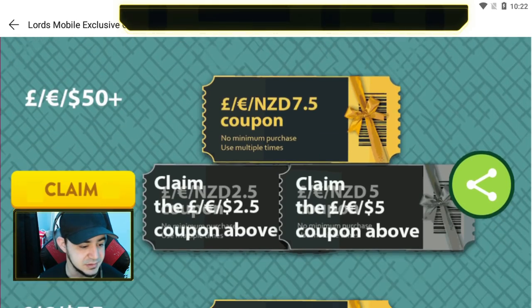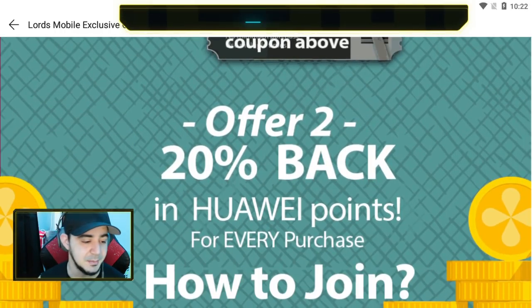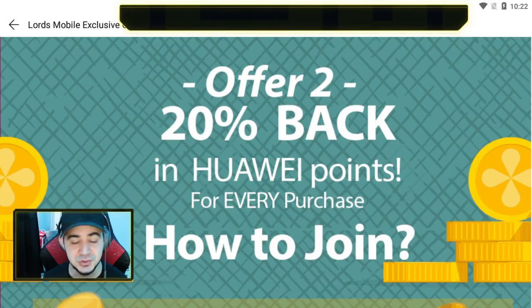On top of all that, you get the 20% cash back on all purchases you make. If you want to make some of that money back, get the cash back plus these coupons you can use on extra packs later on — especially with so many of the $5 and $20 packs coming out right now that are super good value. I would definitely suggest going this route and getting these discounts.